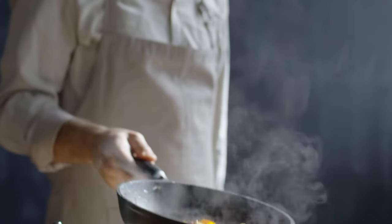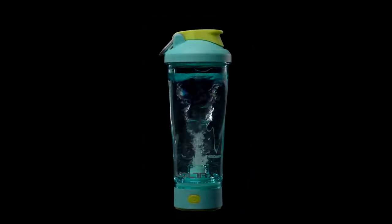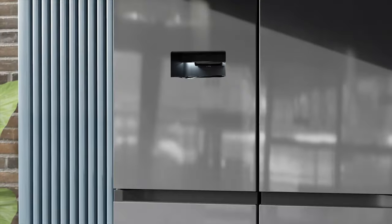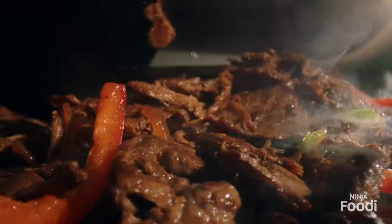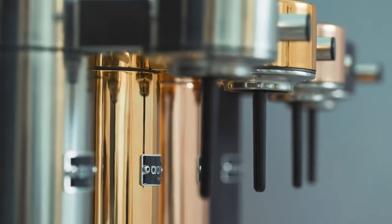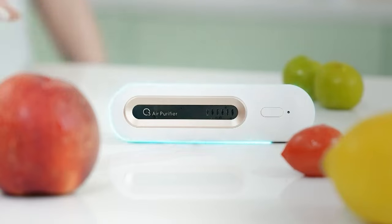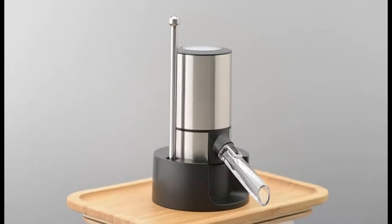Hey guys, I'm no chef but I'm about to cook something real good for y'all today. We are going to explore some of the most amazing items you need to have in the kitchen. Some of these items sound really ridiculous, but who cares — I'm just gonna have to throw the kitchen sink at you.